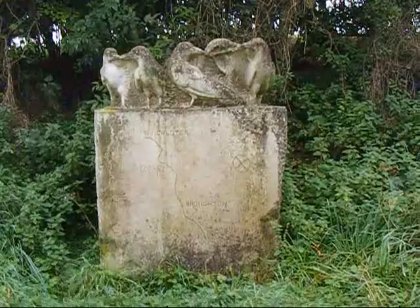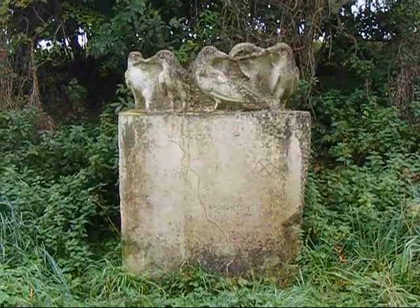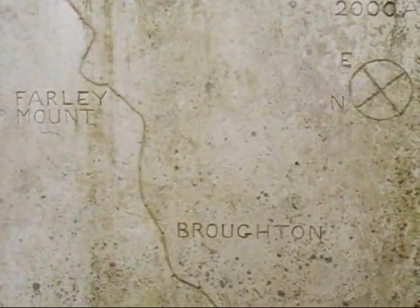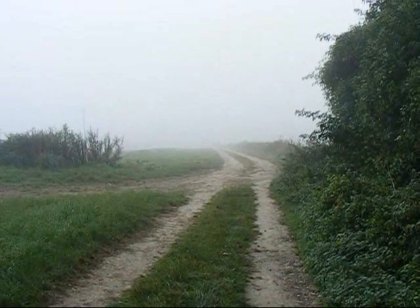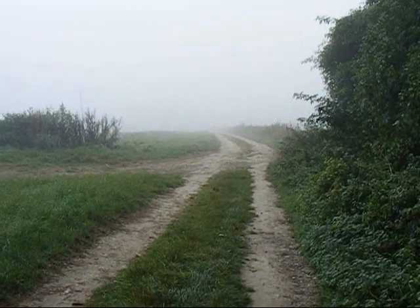The walk passes this intriguing stone monument describing the route of the Clarendon Way. On the Clarendon Way between Broughton and King Somborne, and there it is heading into the mist. I have seen the sun so I'm still hopeful that this is going to clear.